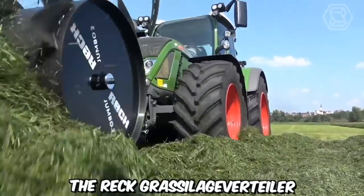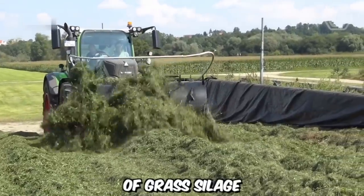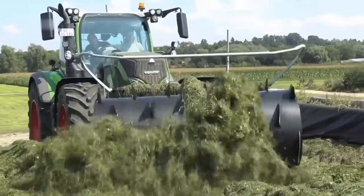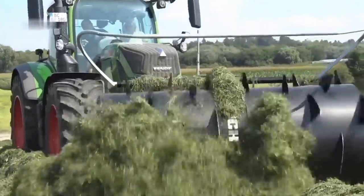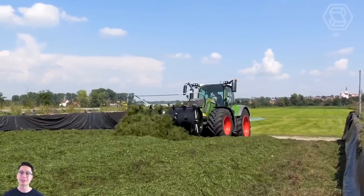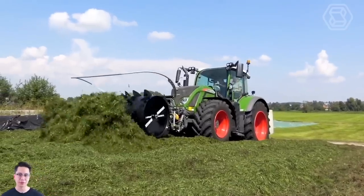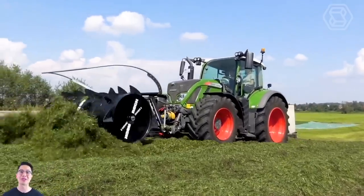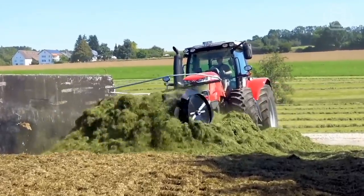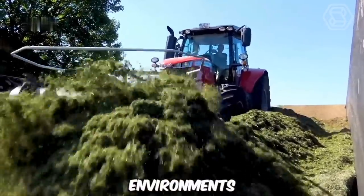The REC Grass Silage Vertiler Black Edition is an innovative machine designed for efficient and effective distribution of grass silage in agricultural operations. It is specifically designed for the precise spreading and even distribution of grass silage in livestock farming and forage production. It's commonly used in feeding systems where grass silage needs to be evenly distributed over a large area, and is built to withstand the demanding conditions of agricultural work.